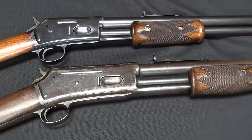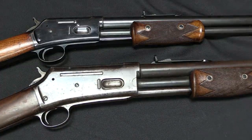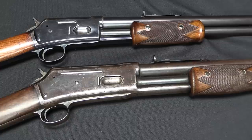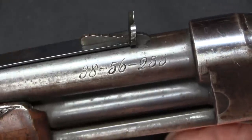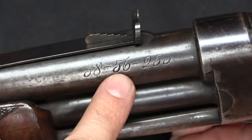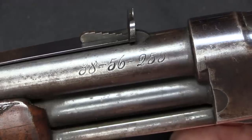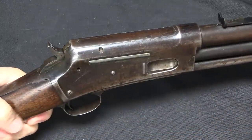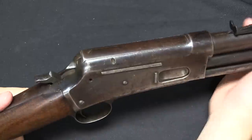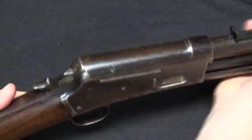Colt added to their line in 1887 by releasing a large frame version of the Lightning, which they called the Express, named after the large Express type cartridges it was chambered for. You can see this is substantially larger than the medium frame version. This particular example is chambered for the 38-56-255 — that's 0.38 inches in diameter, 56 grains of powder, and a 255 grain bullet. They also offered these in 40-60, 45-60, 45-85, and 50-95 calibers. Mechanically everything is the same as the medium frame, with the exception of these two cartridge guide ridges to ensure proper feeding.